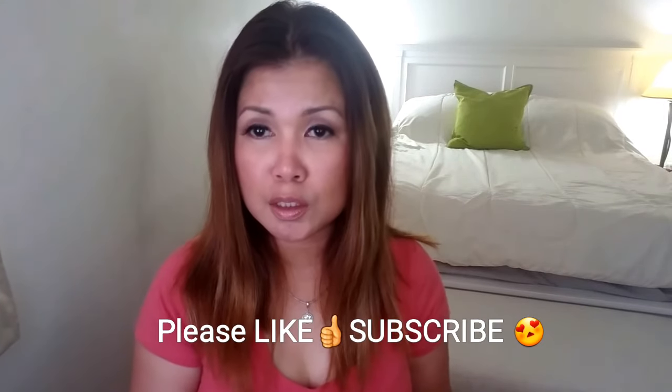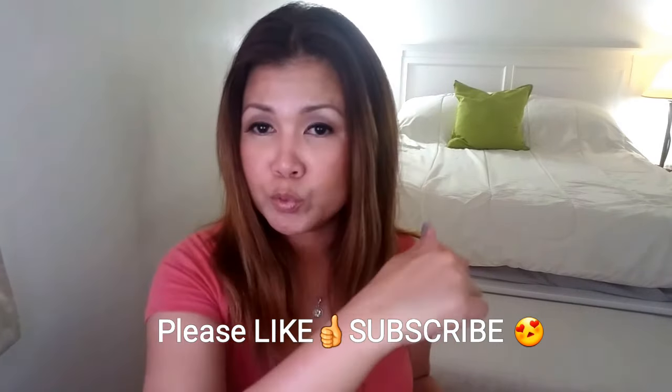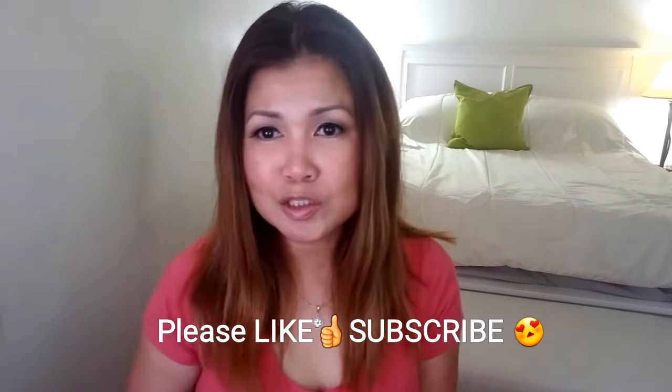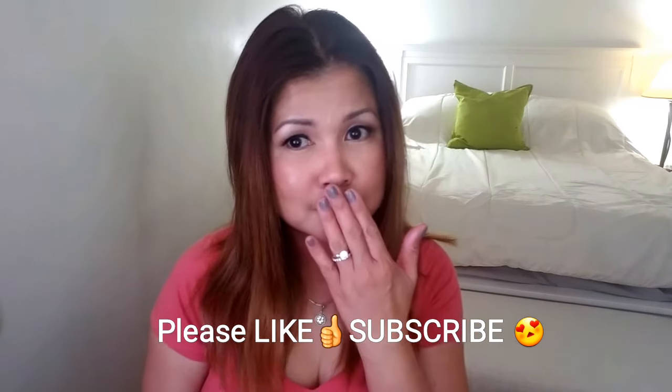Anyways, that's it for our October 2017 BoxyCharm! I'm so excited I was able to share this with you. If you want to subscribe to BoxyCharm, I'm going to put all the links down below. Thank you so much — please hit the like button and subscribe to my channel. Thank you so much, stay beautiful and be blessed — mwah!